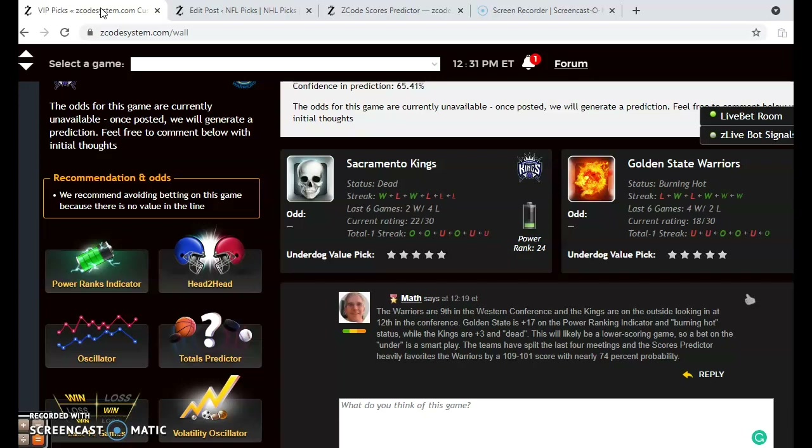So there you have it — those are all the games for this week. Happy betting and we will see you next time.